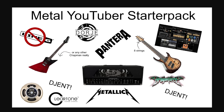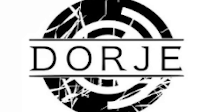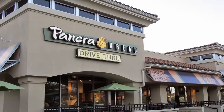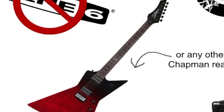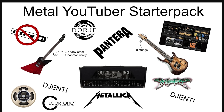The metal YouTuber starter pack: hates Line 6 — that used to definitely be a thing — Panera Bread, one hundred percent. Bias FX, Chapman guitars. Eight-string guitars, Jent — yes, thank you Jared. Metallica, DragonForce, and again Jent. This is not inaccurate but it's missing a lot more cringe.